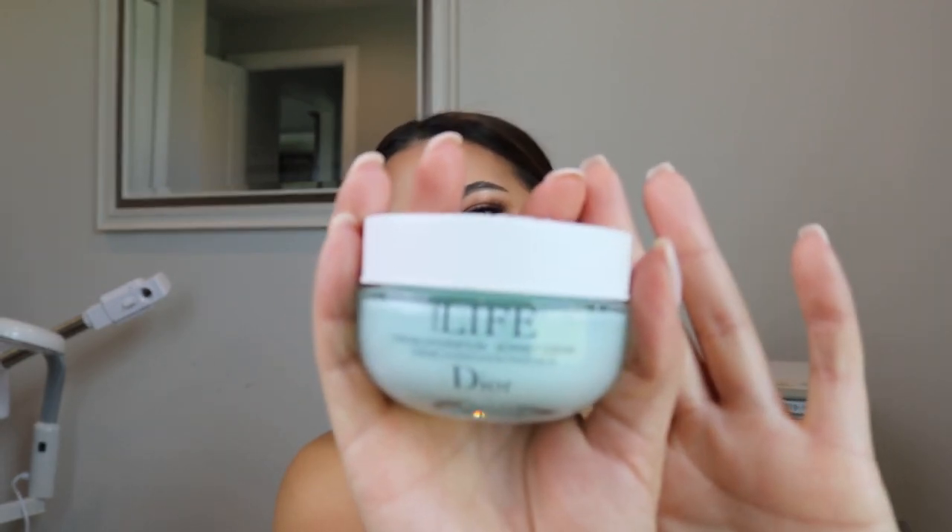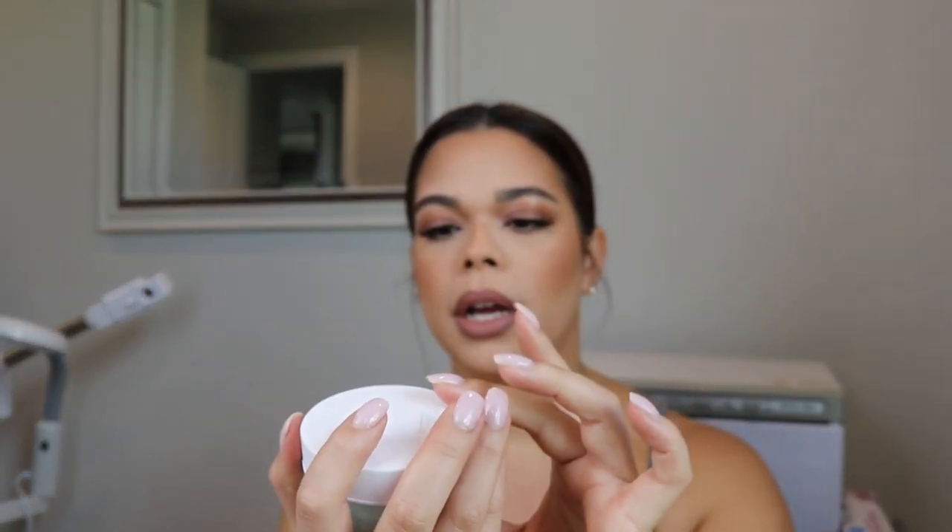The other item in the smaller bag is by Dior — this is a Dior sorbet cream, a hydrating moisturizer. I have not tried any of the Dior moisturizers. If you've tried it and you love it, comment down below. I've only tried the Dior serums and I am obsessed — my husband is obsessed too. So I only have good things to expect from this.